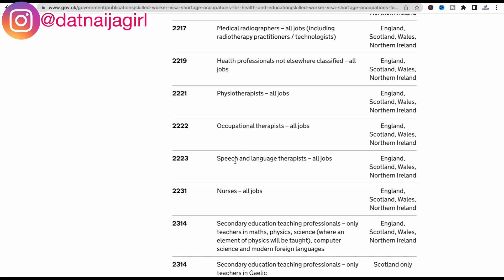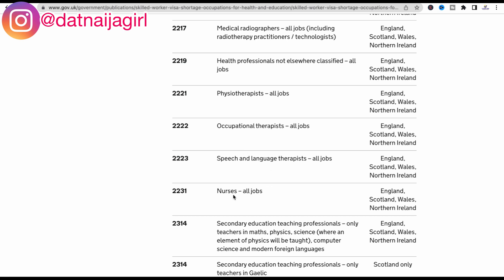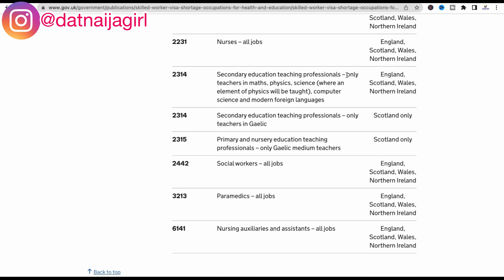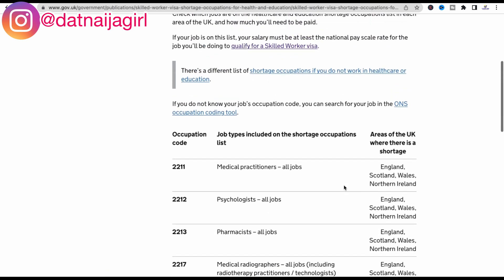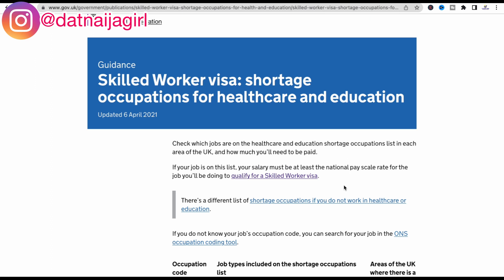Further jobs on the health and education list include physiotherapists, occupational therapists, speech and language therapists, nurses, secondary education teaching professionals in mathematics, physics, science, computer science, and modern foreign languages, as well as Gaelic medium teachers, social workers, paramedics, and nursing auxiliaries and assistants. If any of your occupations fall under this category, you can start looking for sponsoring employers in the United Kingdom.